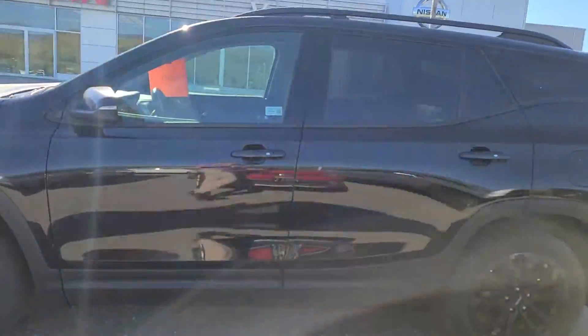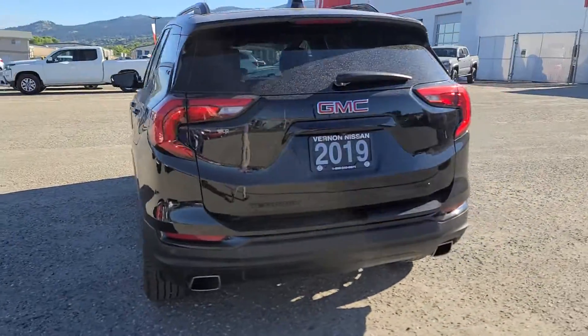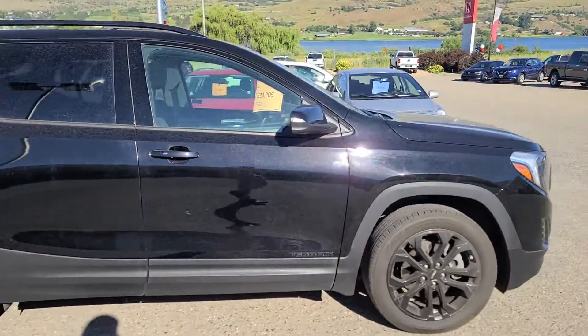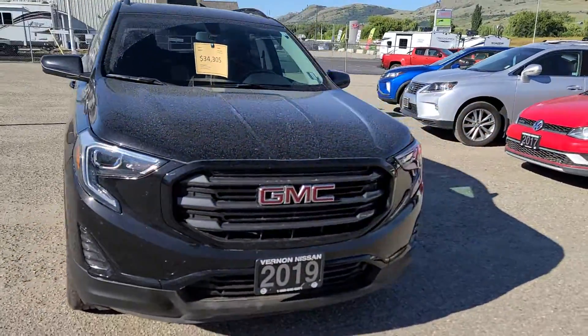Overall the vehicle really is in phenomenal shape. It checked out extremely well in the shop. Your front brakes are measuring out at 10 millimeters, your rear brakes are measuring out at 8 millimeters, and then all four tires are measuring between 7 and 8 32nds. So between the tires and the brakes there is a ton of life left on the vehicle here.